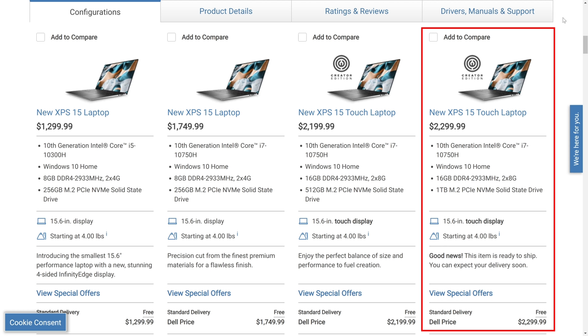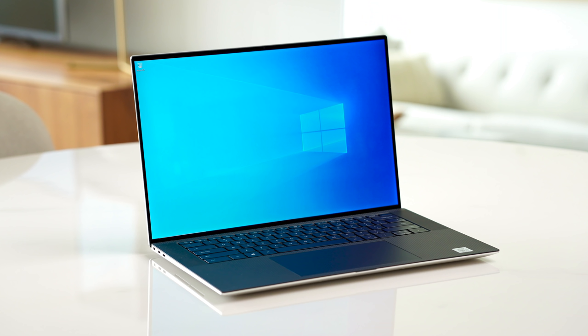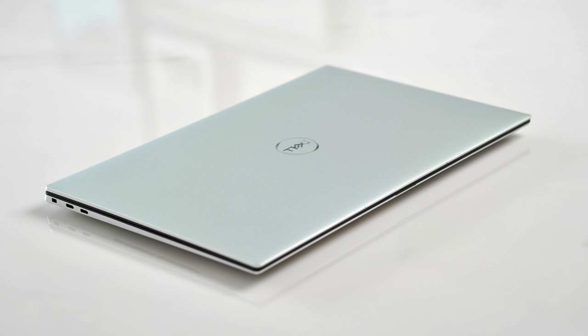The model I have here is the 10750H from Intel's 10th generation line with 6 cores and 12 threads. It has 16GB of RAM, a 1TB SSD and a GeForce 1650 Ti. Normally I start off with performance but today let's start with the chassis instead as it is completely redesigned for this year.